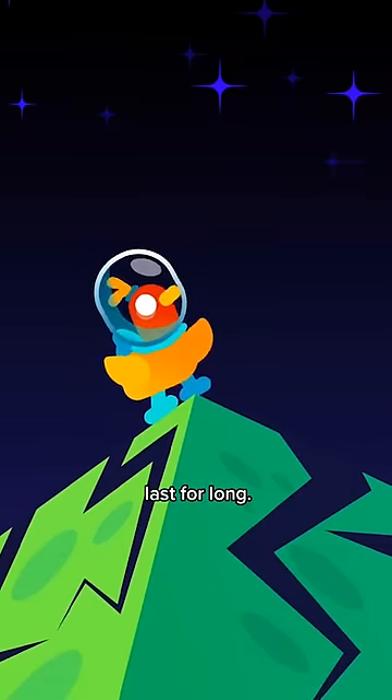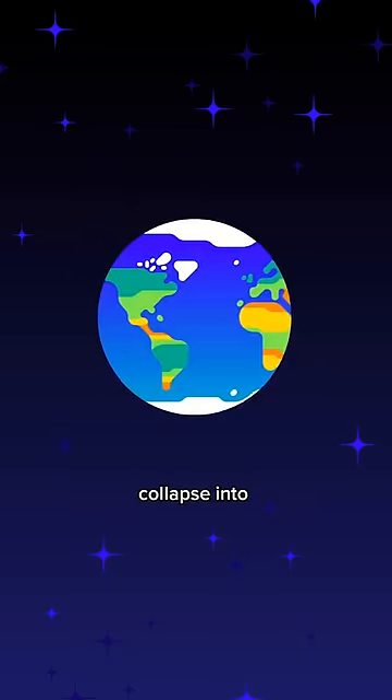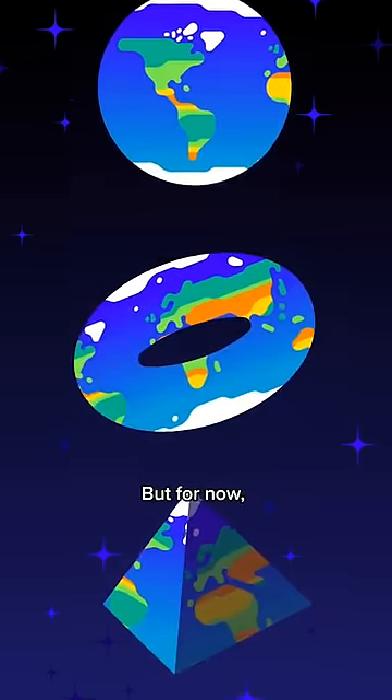Sadly, this view won't last for long. Rocks aren't strong enough to hold this shape, so the planet would eventually collapse into a regular sphere. But for now, let's admire.